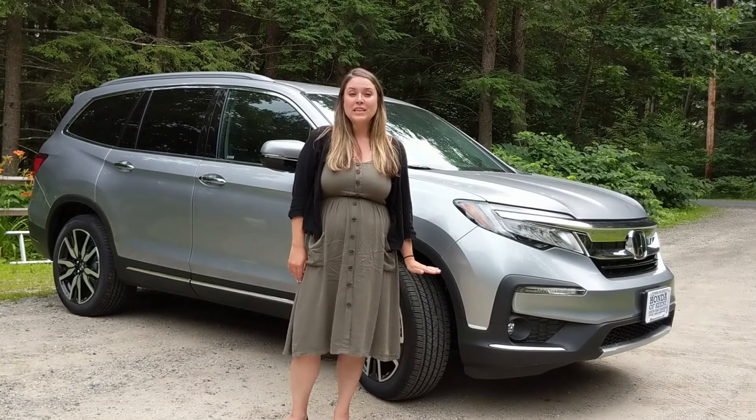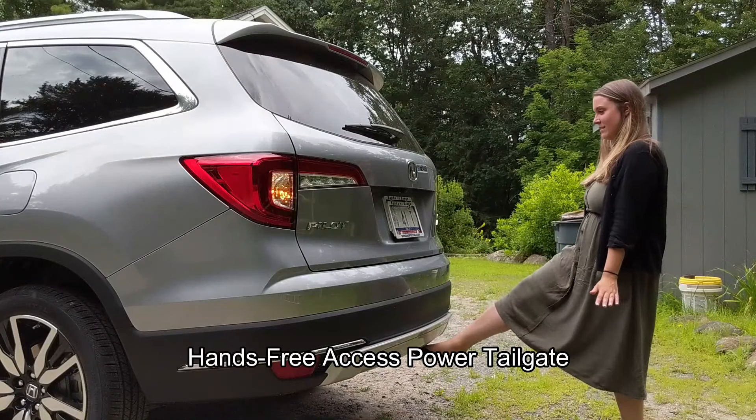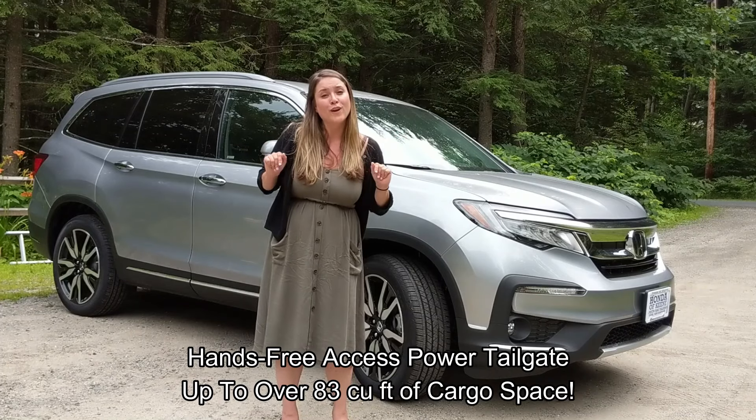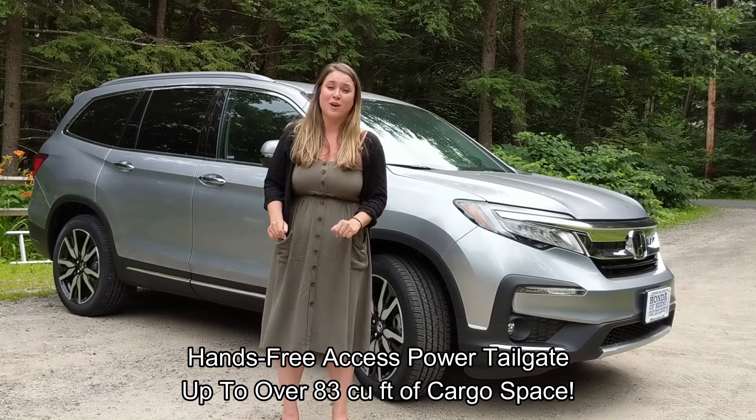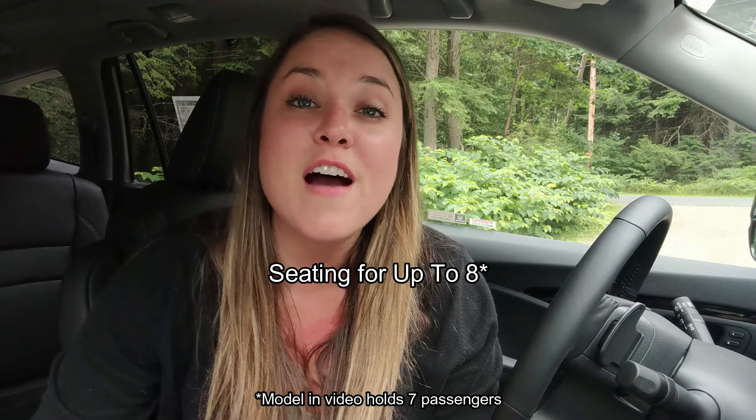Here on the exterior we have rain sensing windshield wipers, auto dimming power folding side mirrors with integrated LED turning indicators, a panoramic moon roof, a hands-free access power tailgate, and up to over 83 cubic feet of cargo space.